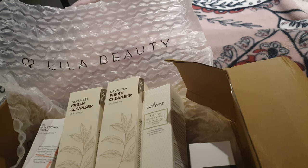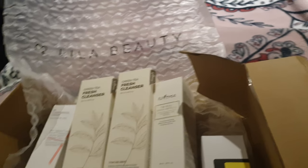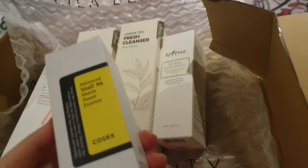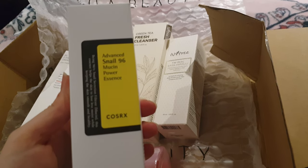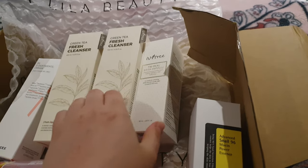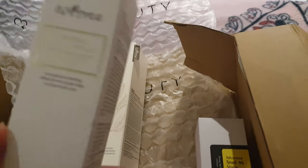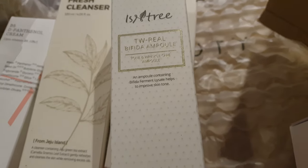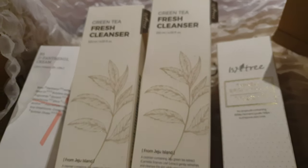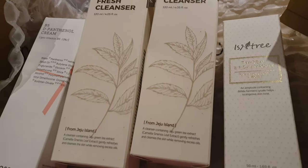I don't know what this piece of paper is — no, that's my order actually. And I got COSRX Advanced Snail. I got some Bifida Ampoule. And I got two of these cleansers. I'm looking forward to trying that.